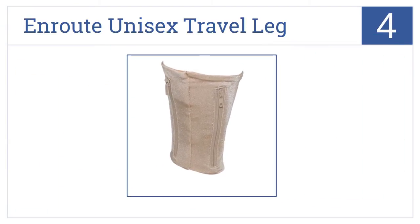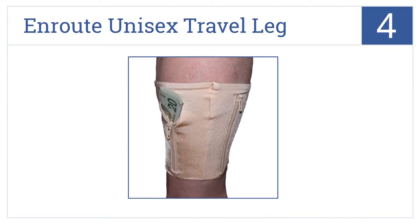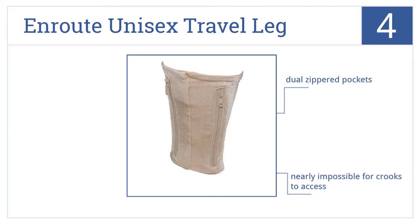The Enroute Unisex Travel Leg Wallet is number 4 on our countdown. It may not be the most comfortable accessory in the world, but Houdini himself could hardly steal it. It has dual-zippered pockets and is nearly impossible for crooks to access, but it's certainly not comfortable for long-term wear.